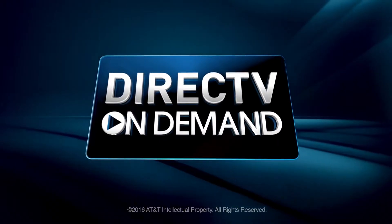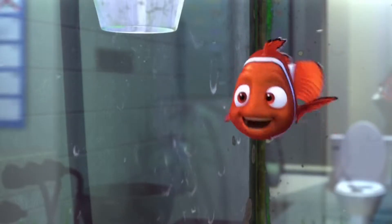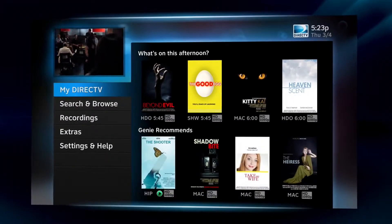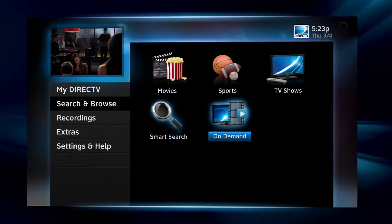Sit down and get ready, because DirecTV On Demand gives you access to a huge library of hit movies and TV shows On Demand. To get started, tune to Channel 1000, or press Menu on your remote. Scroll down to Search and Browse, then to On Demand.